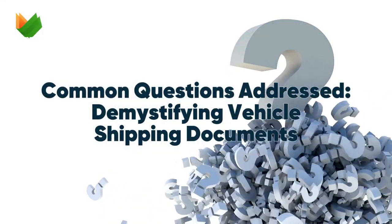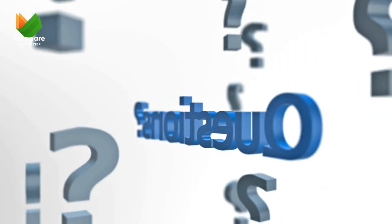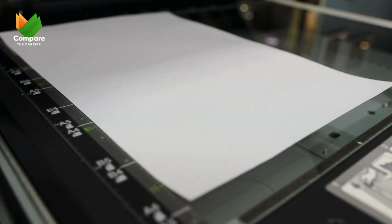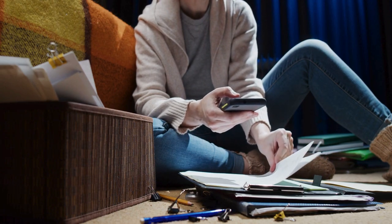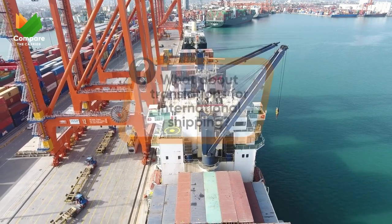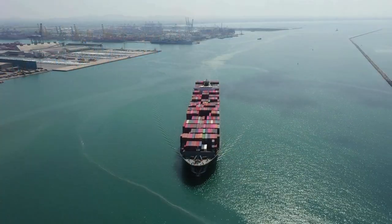Let's tackle some of those lingering questions you might have about vehicle shipping documents. Originals or copies? Great question — in most cases, copies of your documents are perfectly acceptable. However, some carriers might request originals for verification during pickup or delivery. It's always best to check with your chosen carrier beforehand. International shipping translations: if you're shipping internationally, some countries might require translated versions of your documents.